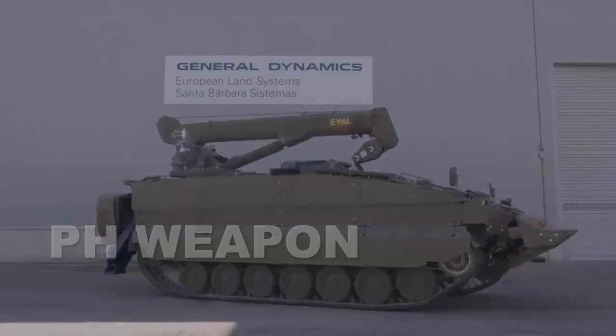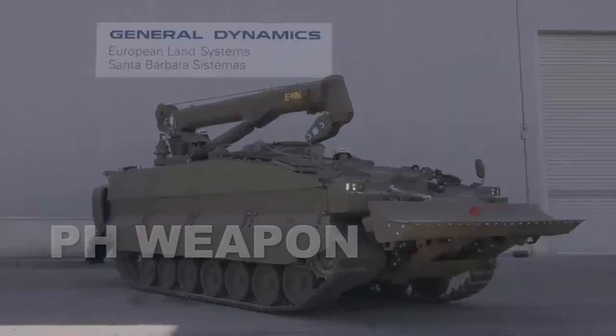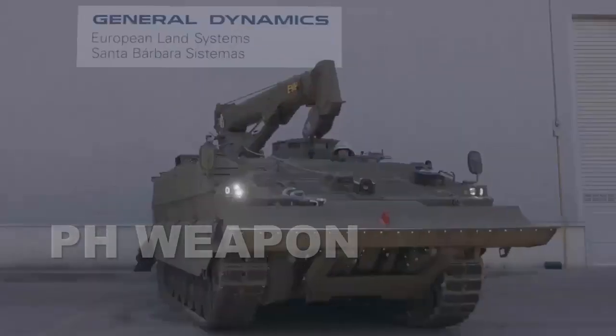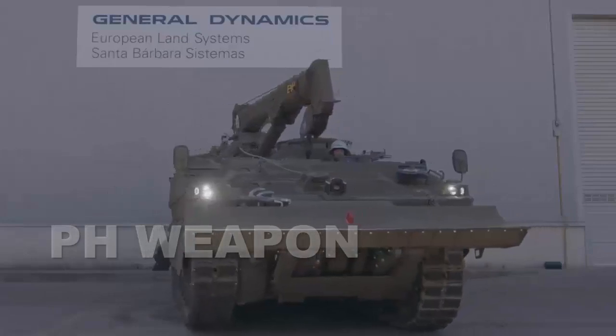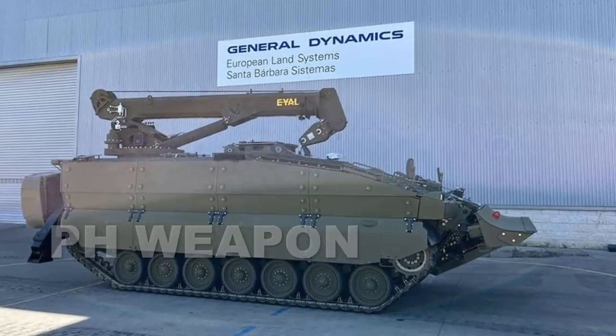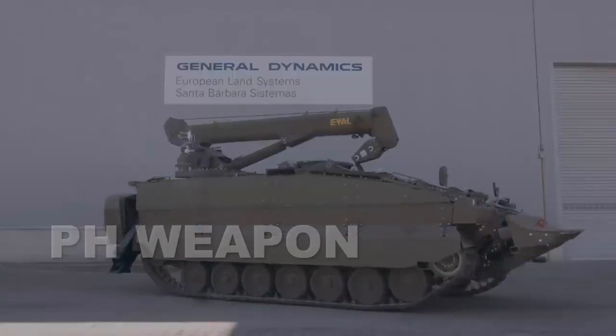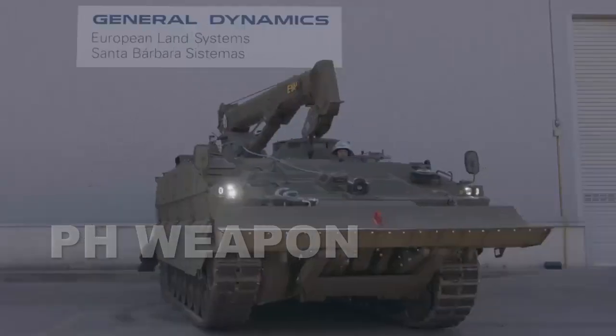The ASCOD Sabra light tank is a combination of two systems. The ASCOD Pizarro 2 tracked armored vehicle was built by Santa Barbara Sistemas of Spain, which is a division of General Dynamics European Land Systems, and the Sabra turret and combat system were made by Israel's Elbit Systems.